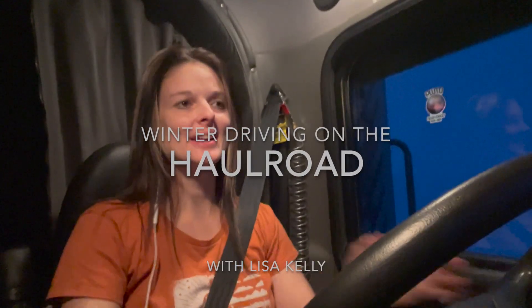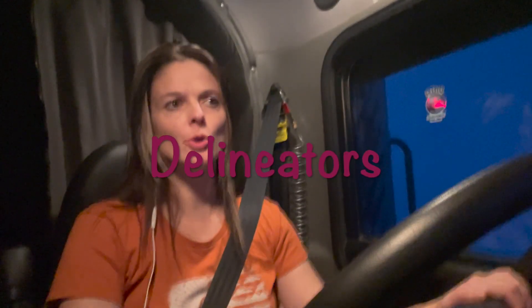Hey guys, it's me Lisa Kelly, and today I'm going to tell you a little bit about delineators. Not all delineators have this, but there's always some distinguishing marks between right and left, which I'll explain in a second. Up north, like the last 50 or 60 miles, is really notorious for blowing snow — like it is right now — though it's not too thick at the moment.